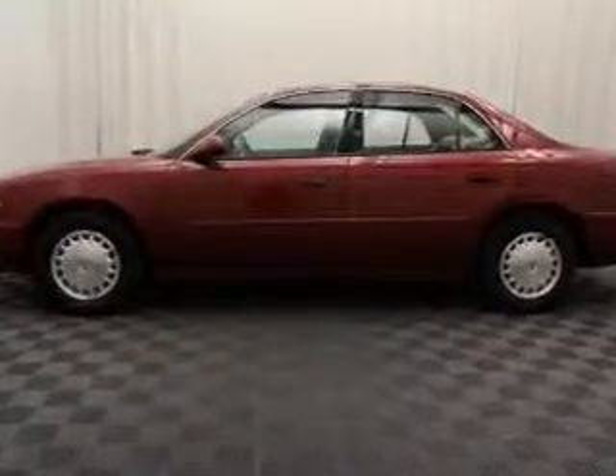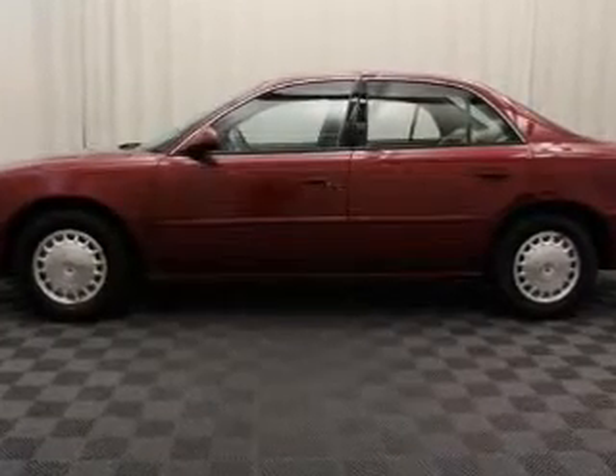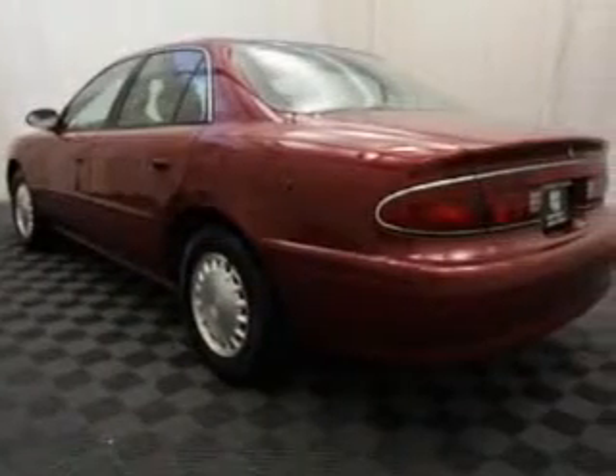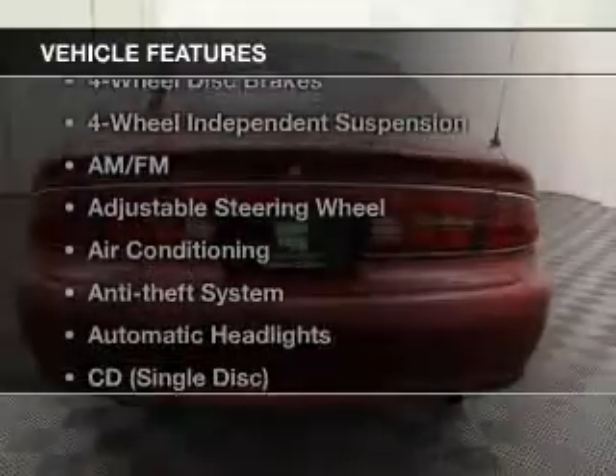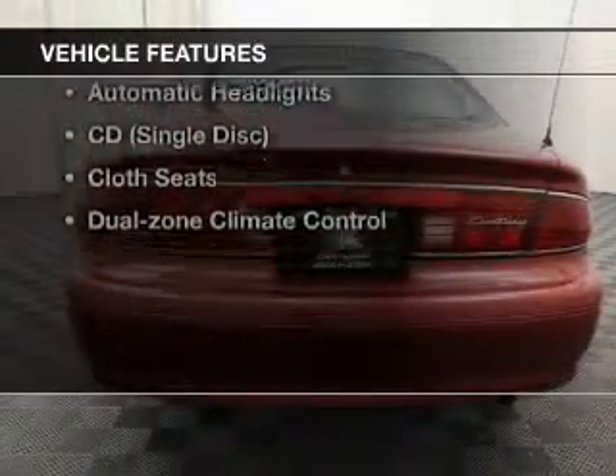The powertrain includes front-wheel drive with a reliable engine connected to a smooth shifting automatic transmission. Enjoy the flexibility of multi-zone temperature controls, and with these notable features you won't want to miss out on the opportunity to own this amazing ride.